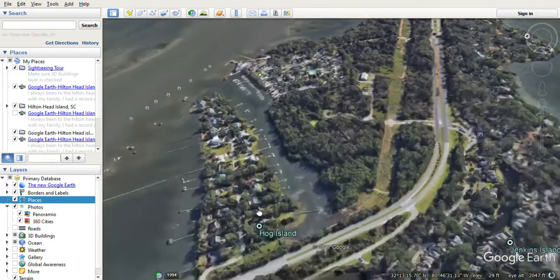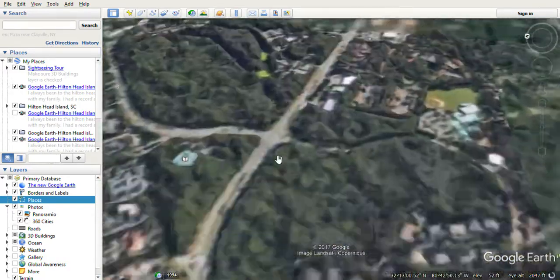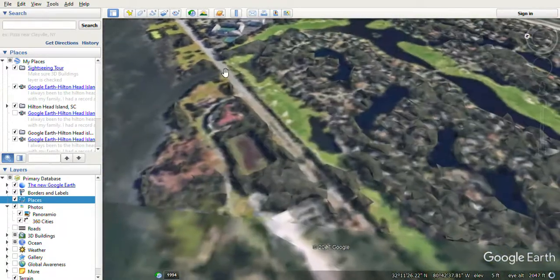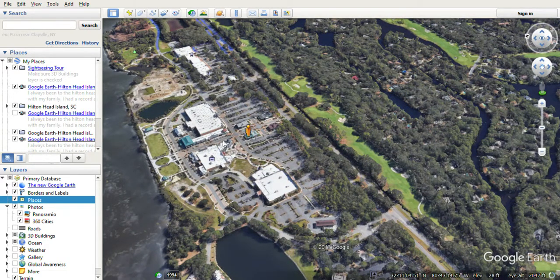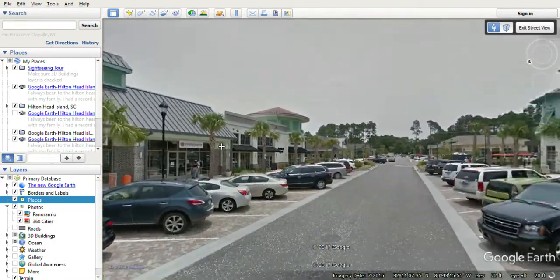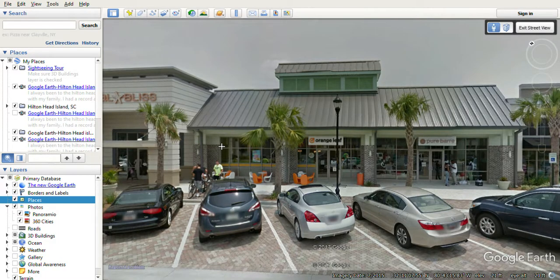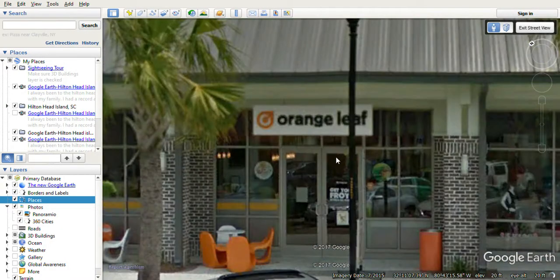You can see this is a really cool place — I always wanted to go there. You've already seen this area before. All right, now we'll head back. We are back to Hilton Head and Shelter Cove Town Center. All right, here it is — here's the Orange Leaf right there. Let me zoom in.